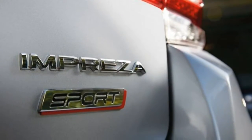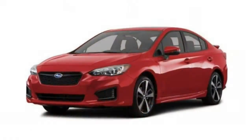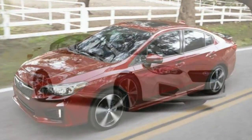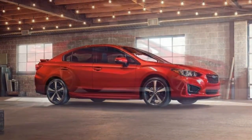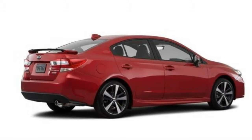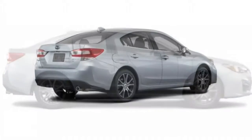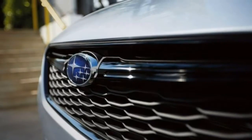Every Impreza is powered by a 2.0-litre four-cylinder engine that produces 152 horsepower and 145 pound-feet of torque. The related high-performance WRX and WRX STI are reviewed separately. A five-speed manual transmission is standard on the 2.0i and Sport models, while a continuously variable automatic with wheel-mounted paddle shifters is optional on those and standard on premium and limited trims. The base 2.0i comes standard with 16-inch steel wheels, remote locking and unlocking, cloth upholstery, a rear-view camera, a tilt-and-telescoping steering column, a driver information display, a height-adjustable driver's seat, cruise control, a 60/40 split-folding rear seat, Bluetooth, a 6.5-inch touchscreen, and a four-speaker audio system with a USB port and Android Auto and Apple CarPlay compatibility.